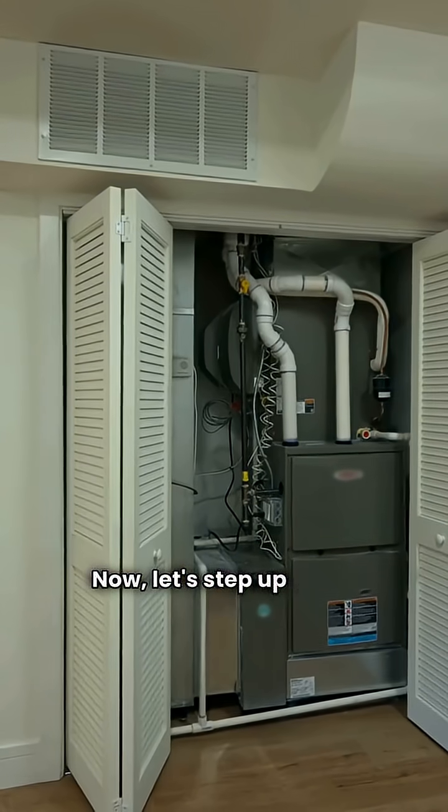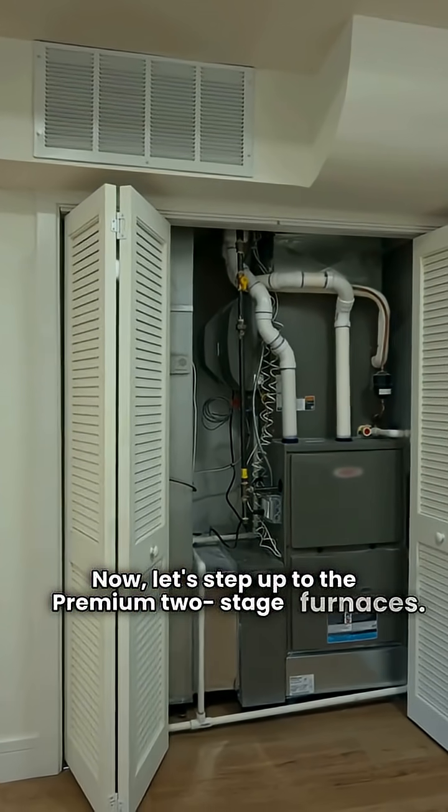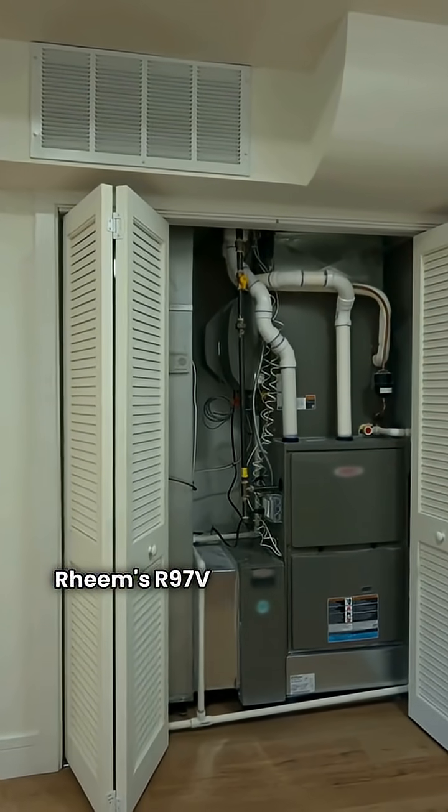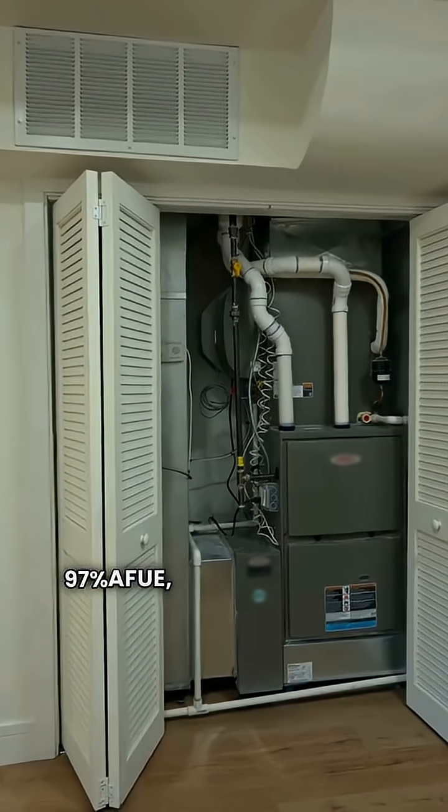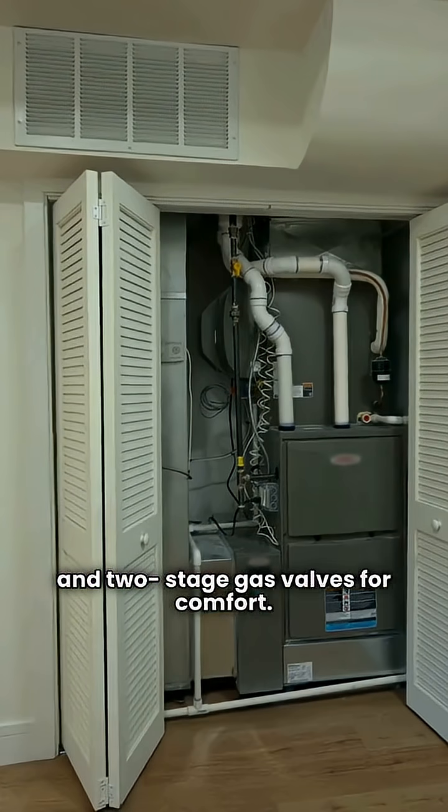Now let's step up to the premium two-stage furnaces. Rheem's R97V and York's YPLC both hit 97% AFUE, featuring variable speed blower motors and two-stage gas valves for comfort.